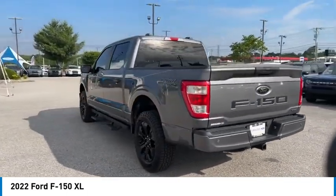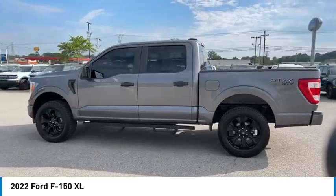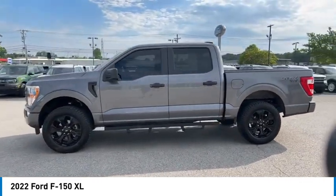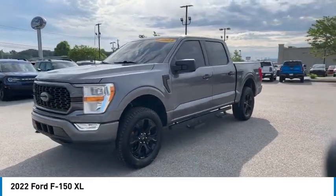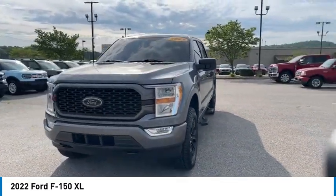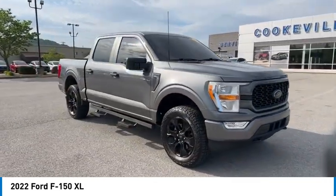Here are some of this vehicle's great options: daytime running lights, remote keyless entry, mirror memory, headlights auto off, traction control, security system, trip computer, child safety locks, power door locks, power windows. Your new ride is just a phone call away.